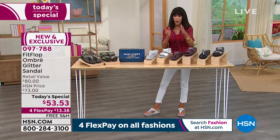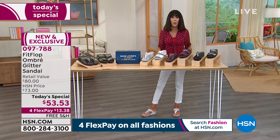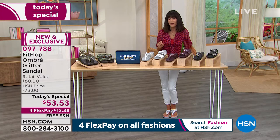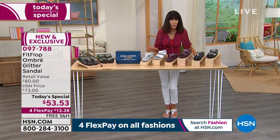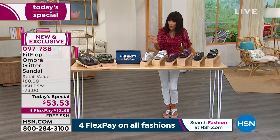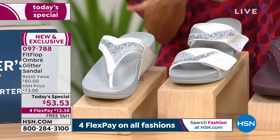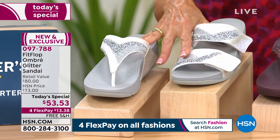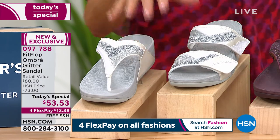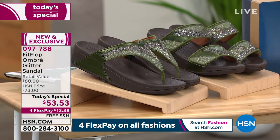Let's talk about the value. Today's special is just that — it is a one-day-only opportunity. FitFlop started in 2007 and they are found in major department stores all around the country. You can easily spend well over $100 — $80 is the retail. But if there are any remaining at midnight, that price goes up to $73. Right now: $53.53.